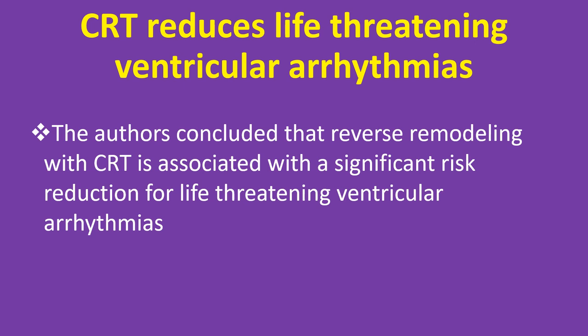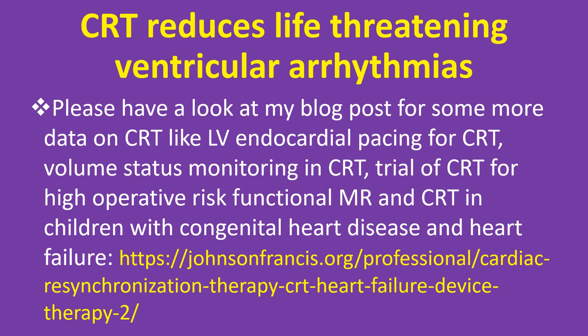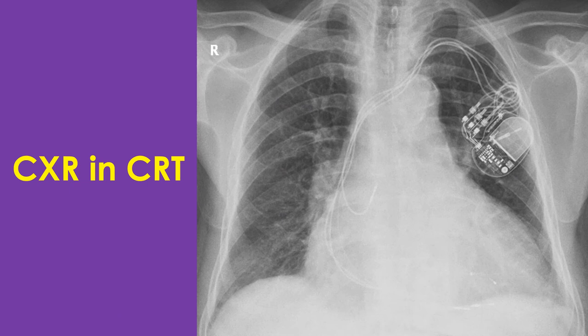Additional data on CRT including LV endocardial pacing for CRT, volume status monitoring in CRT, trial of CRT for high-risk operative functional mitral regurgitation, and CRT in children with congenital heart disease and heart failure is available in the blog post. Cardiac resynchronization therapy is biventricular pacing in which one lead paces the right ventricle endocardially, another paces the left ventricle epicardially through a coronary vein, and a third paces the right atrial appendage.